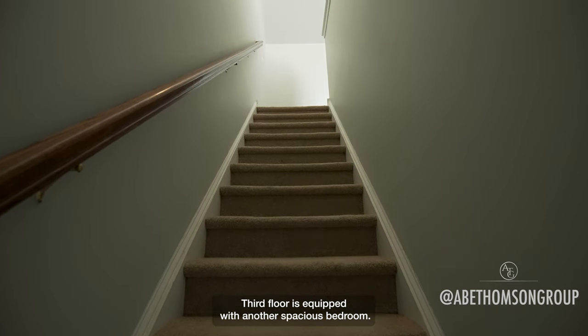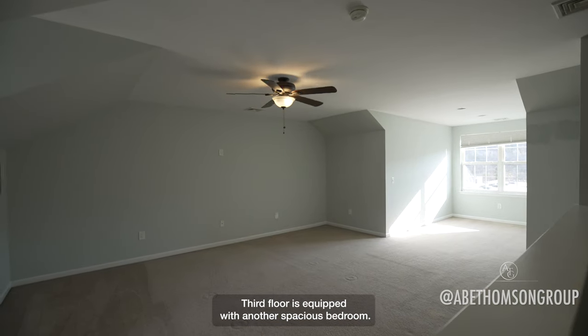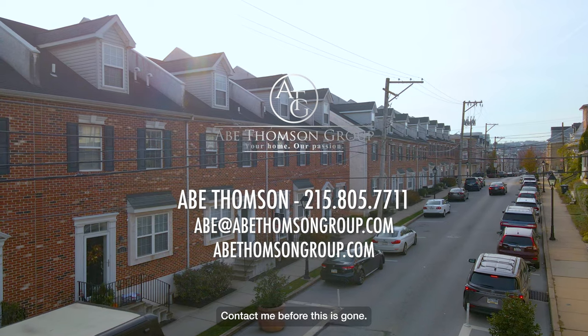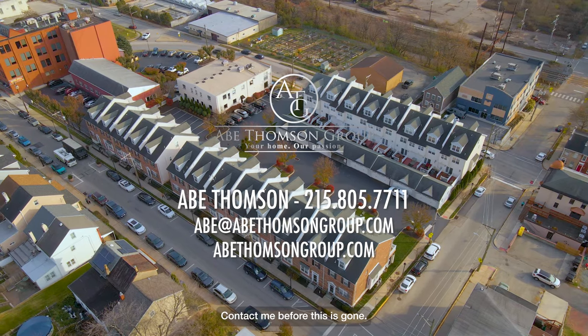The third floor is equipped with another spacious bedroom. What a beautiful development — contact me before this is gone. Thank you.